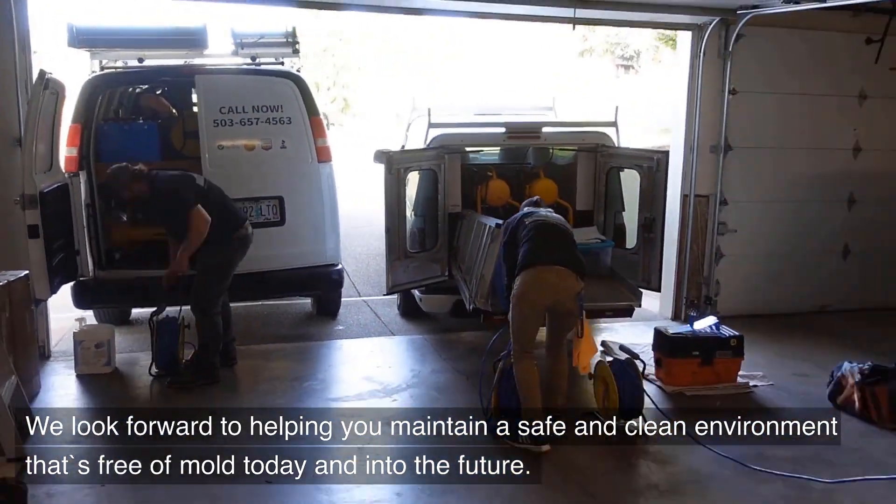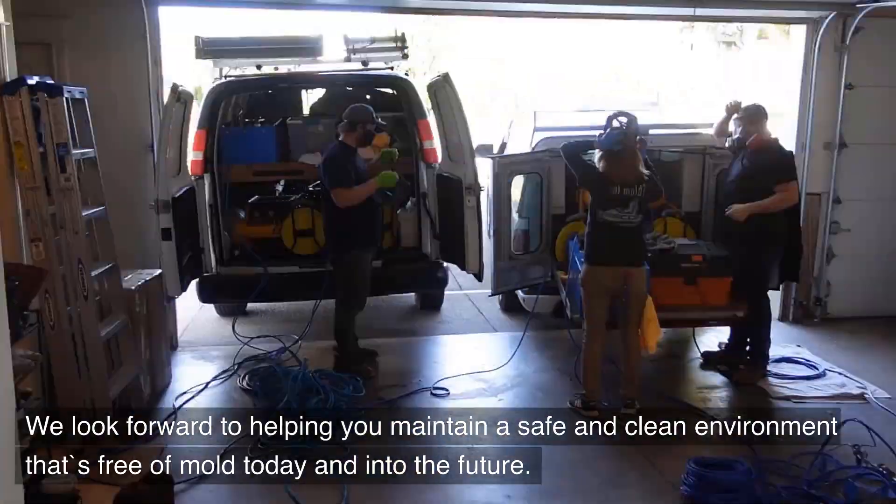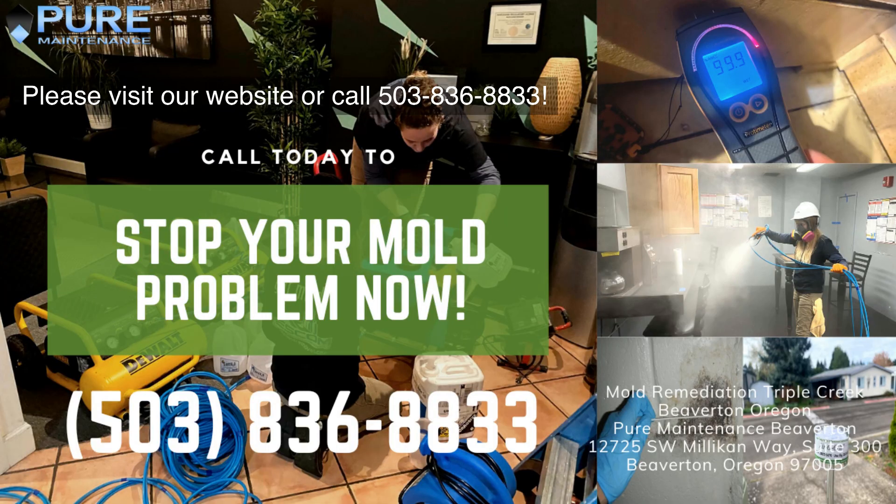We look forward to helping you maintain a safe and clean environment that's free of mold today and into the future. Please visit our website or call 503-836-8833.